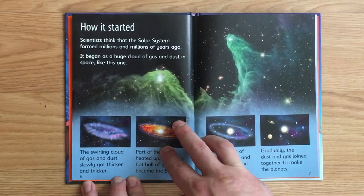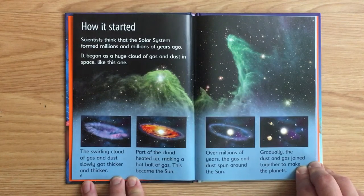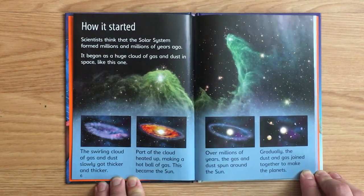How it started. Scientists think that the Solar System formed millions and millions of years ago. It began as a huge cloud of gas and dust in space, like this one. The swirling cloud of gas and dust slowly got thicker and thicker. Parts of the cloud heated up, making a hot ball of gas. This became the Sun. Over millions of years, the gas and dust spun around the Sun. Gradually, the dust and gas joined together to make the planets.